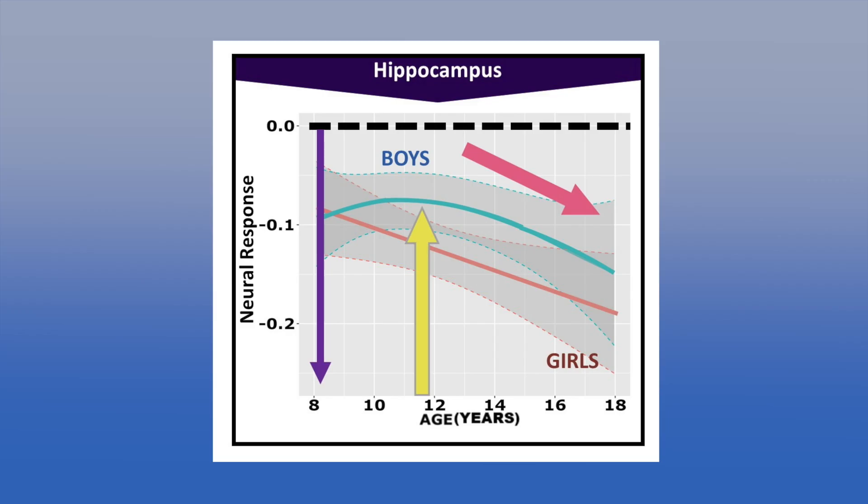In addition, boys and girls showed increased suppression of the hippocampus as they aged, reflected by negative values on the Y-axis. Interestingly, while girls began this hippocampal suppression at or prior to age 8, boys don't start until age 12, in the middle of puberty. In both regions, boys and girls tended to move towards the adult patterns we typically see in working memory.